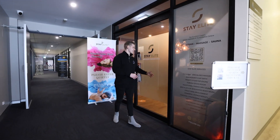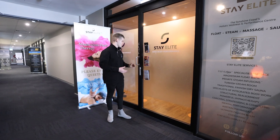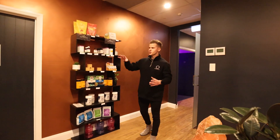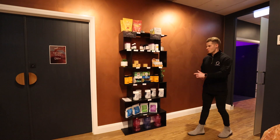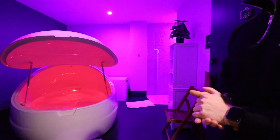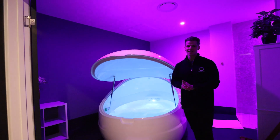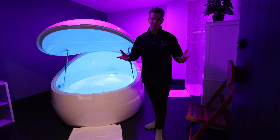As we make our way over to Stay Elite, this place is designed to maximize athletes' performance post session. It features two magnesium float therapy tanks — you spend about 60 minutes in these ones, the tank closes up, and it's the ultimate relaxation. It fills your body full of magnesium to help with cramping and other post-exercise recovery.